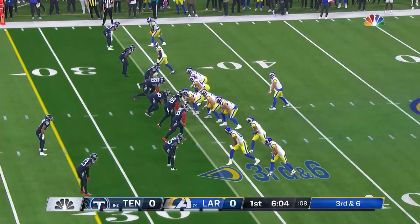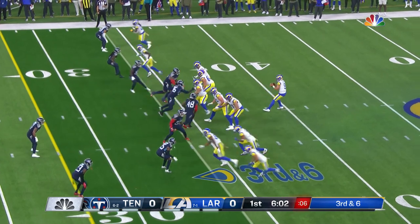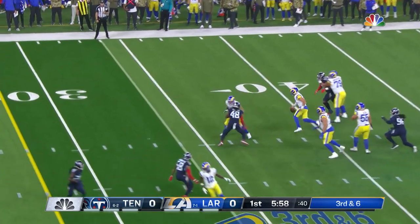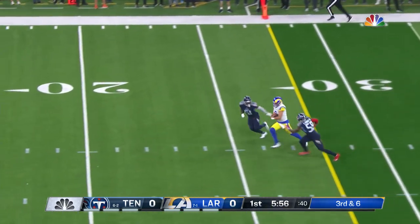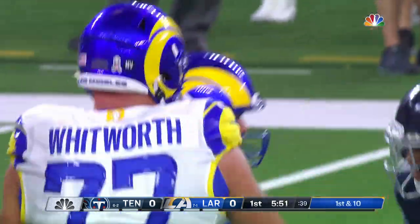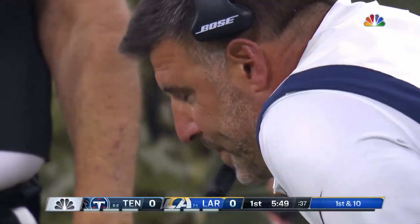Rams averaging a little over 100 rushing yards per game. It's done only a three-man rush and Stafford's going to take off — has the first down and more. Matthew to the 20-yard line, signals first down as he hits the turf.